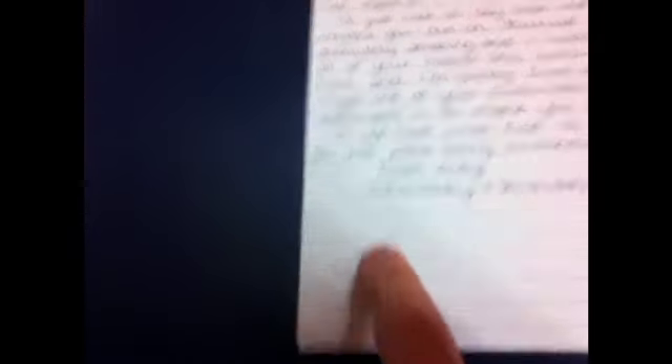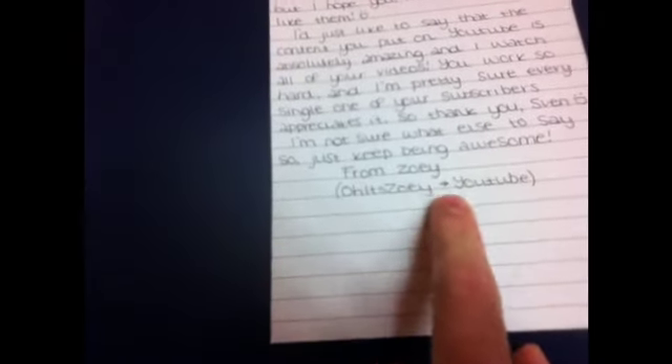I'm not sure what else to say, so just keep being awesome. From Zoe — Oh it's Zoe — arrow YouTube in brackets. Wow, thank you very, very much. And thank you for being in the pilot episode of the LUMailbox. You made this possible, Zoe. And you made our day — and that's saying something, because tomorrow is the Guild Wars beta weekend and that wasn't even on my mind today because of this.